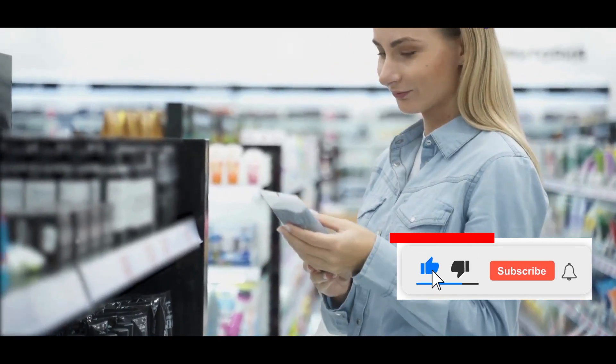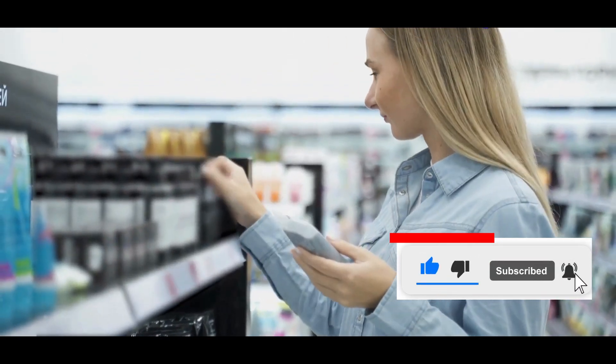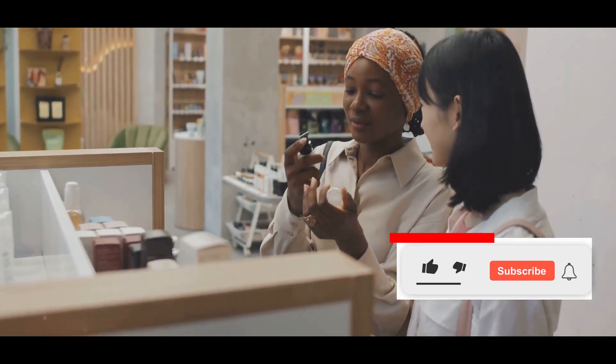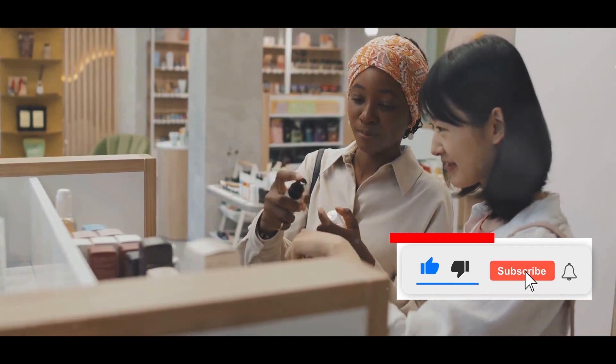The High Price of Beauty: A Shocking Comparison. Did you know that some people spend hundreds, even thousands of dollars on skincare every year?